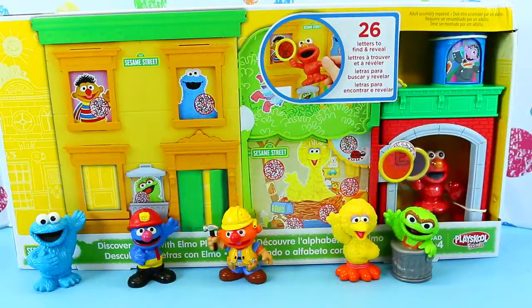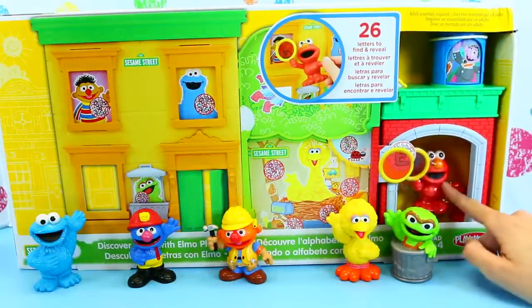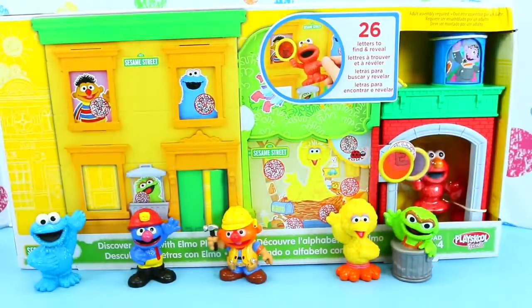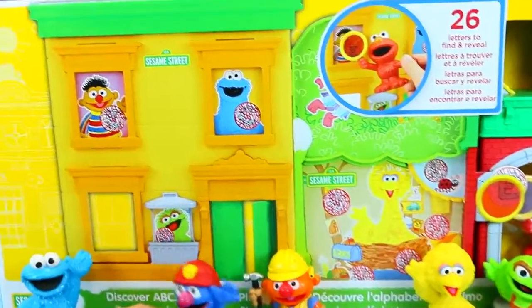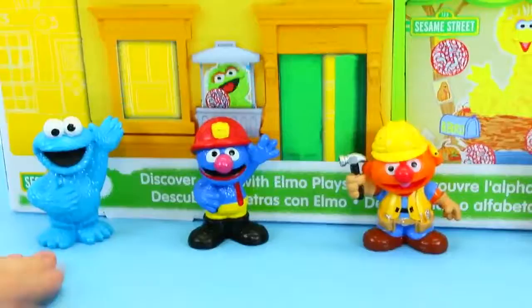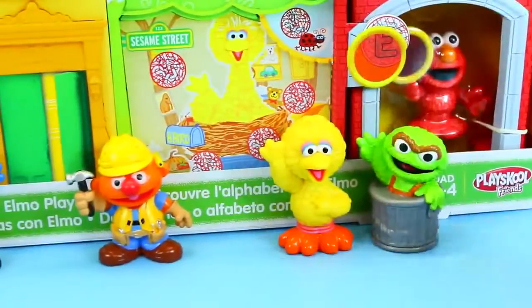Hey everyone, it's Sandra from the Disney Car Toys Channel and today we are going to learn with Elmo! Discover the ABCs with Elmo! But you're not going to learn them with just Elmo — we have Cookie, Grover, Ernie, Big Bird, Oscar, and Elmo!